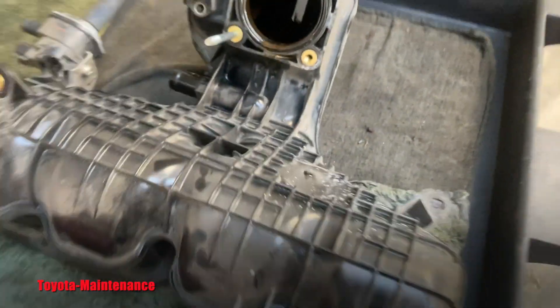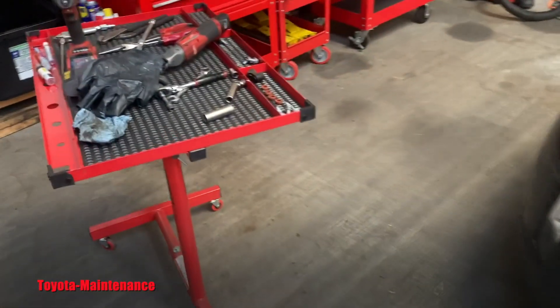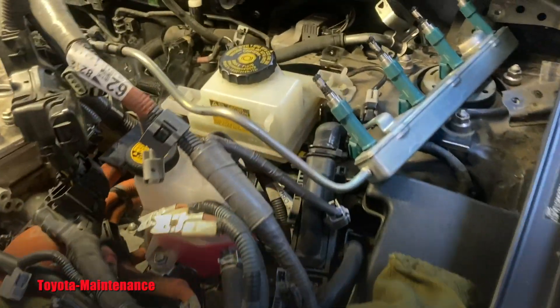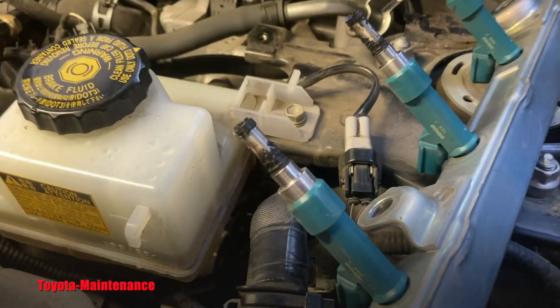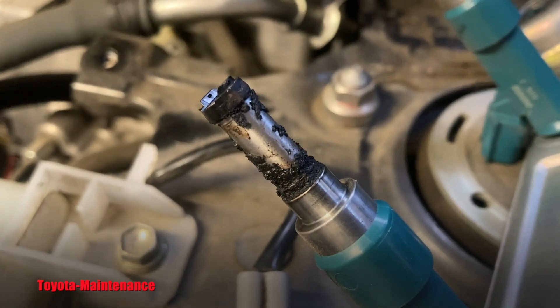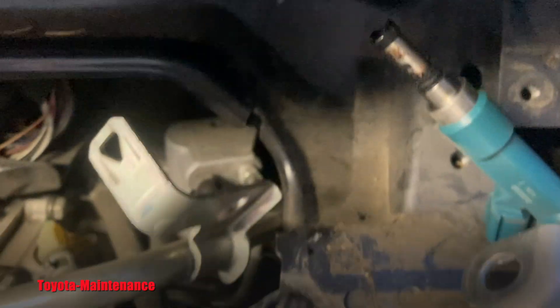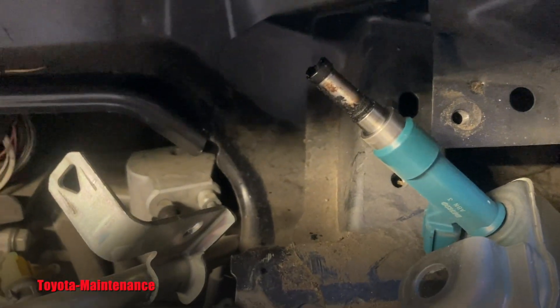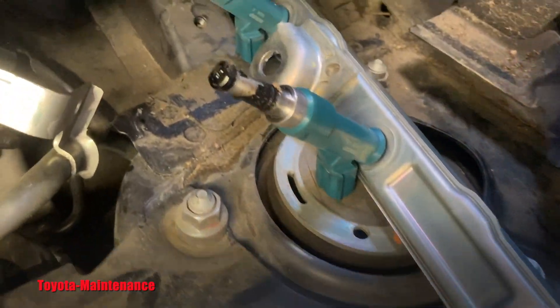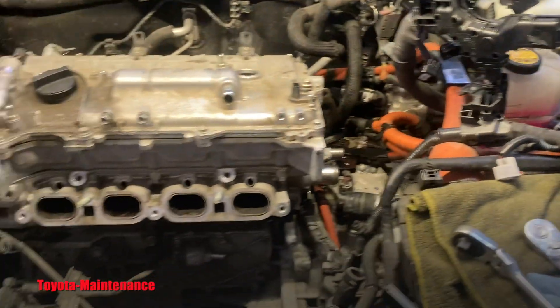The intake manifold is plugged by the goo — a mixture of coolant and oil. You can see a little progress. By the way, look at the injectors. Don't you love that? When I will be assembling it, I will take time and clean all of that — trust me. So this is the job.